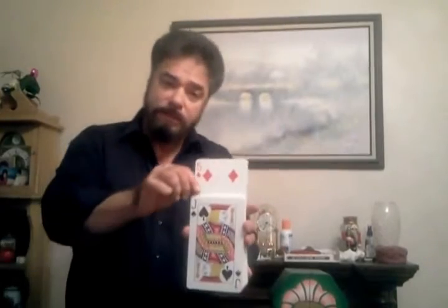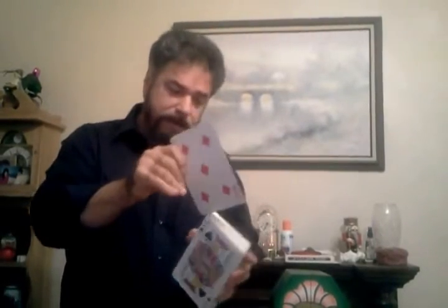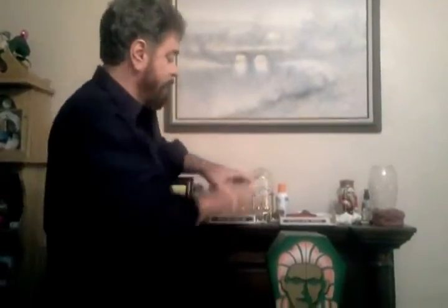Jerry, you had a jumbo card selected. We're going to push it into the pack and more or less give it a few cuts. We're going to find that card in a very unique way.